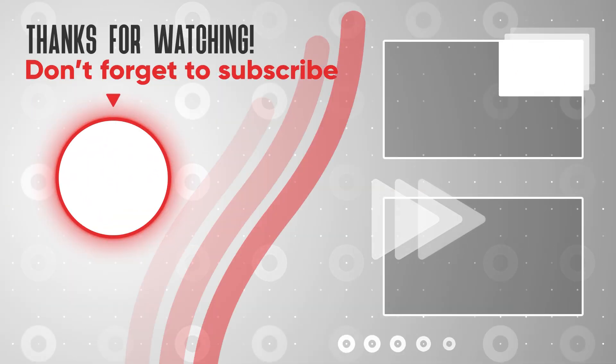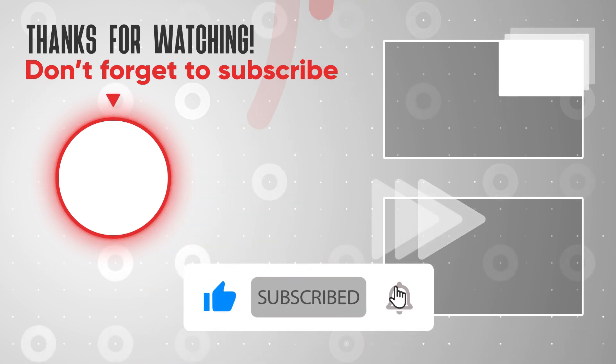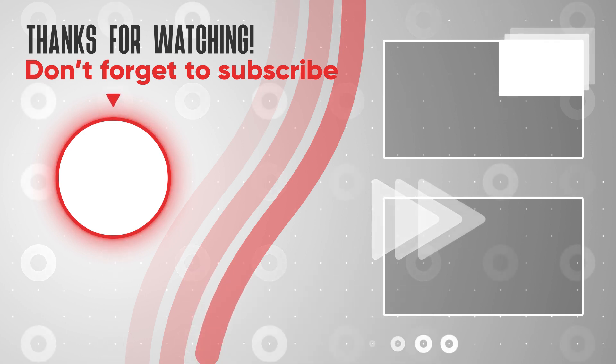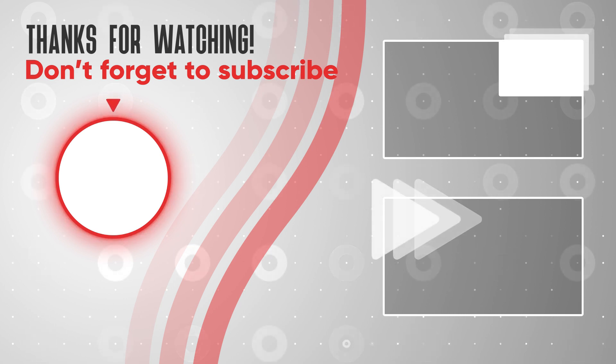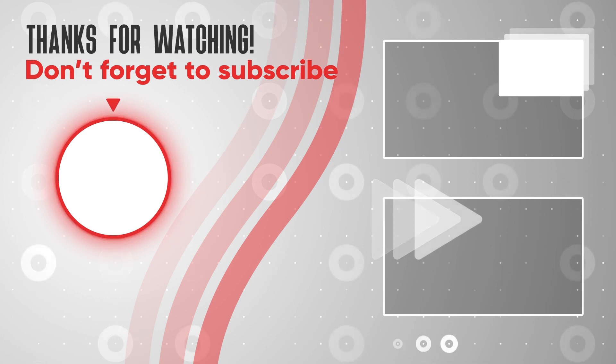If you found these tips valuable, please give this video a thumbs up and share it with anyone striving for natural muscle growth. Subscribe for more fitness insights. And remember that by adopting these natural methods, you're investing in long-term health and sustainable results. Thanks for watching, and we'll catch you in the next video.